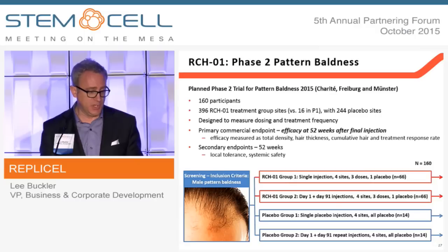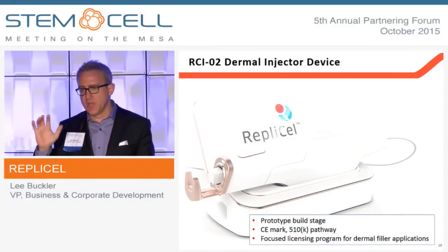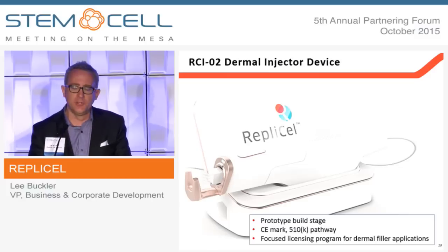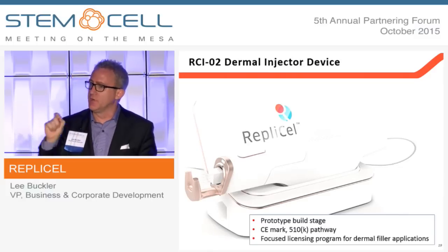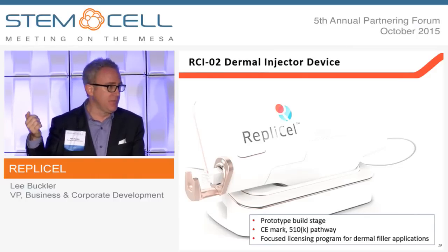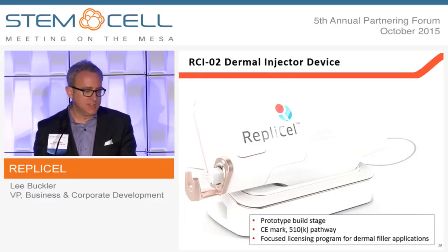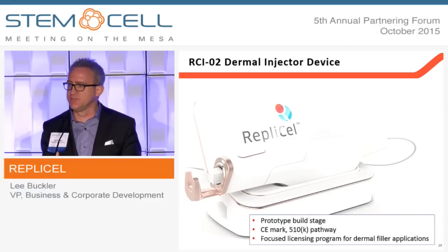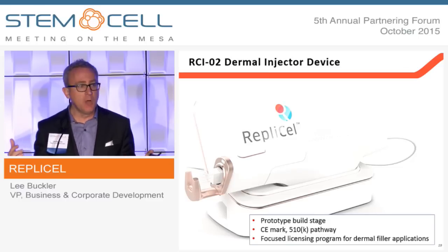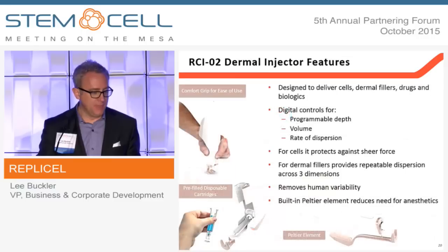We also have aspirations to do our own trial of this in Europe starting next year to study dosing and frequency of treatment. Our final asset is an injector device. We discovered when delivering cells into the scalp and skin that there was no device that controlled for consistent delivery, so we wanted to take as much of the art out of delivery as possible. What we've come up with is a design-locked version of a device now moving into prototype build — an elegantly designed device with a touch screen where you can program the depth and dose of delivery.